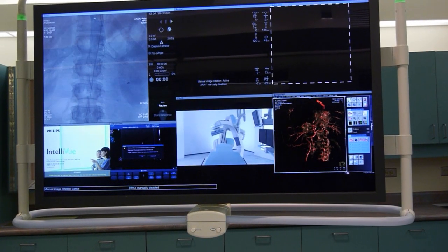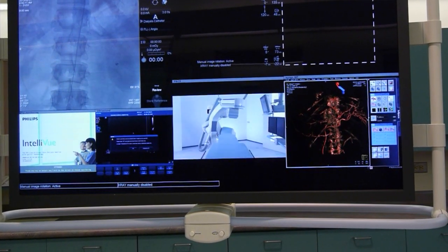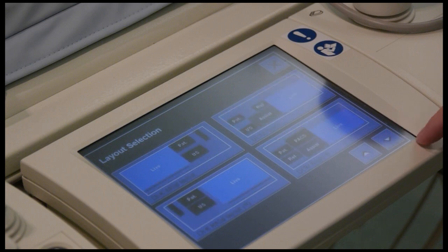This unit replaces a 16-year-old unit and technology has jumped far ahead in that time frame. Our new unit is a pleasure for care providers — we all love the huge new display, which is made up of four separate LCD screens. And no, we don't watch hockey games on it.